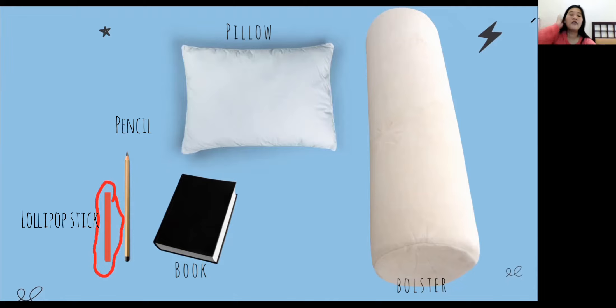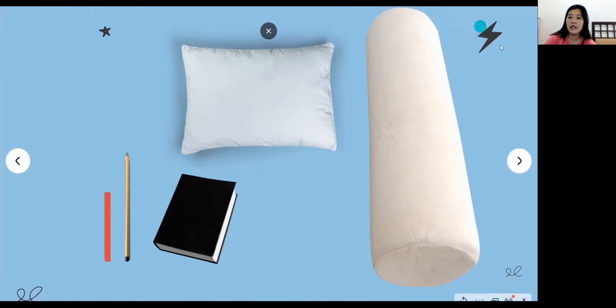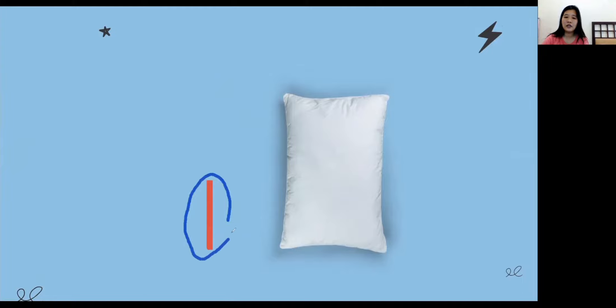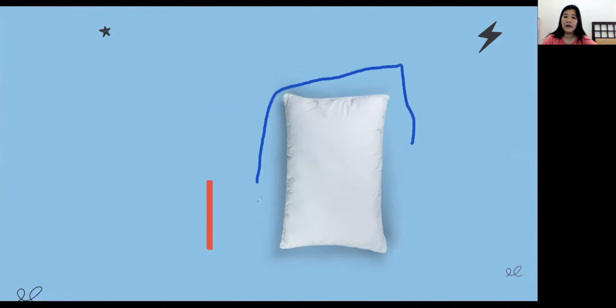Miss Winda will show you my things. Look — this is my pillow and my lollipop stick. As you can see, they have different lengths. Which thing is short? Yes, that's right — the lollipop stick is short. And which thing is long? Yes, my pillow is long!